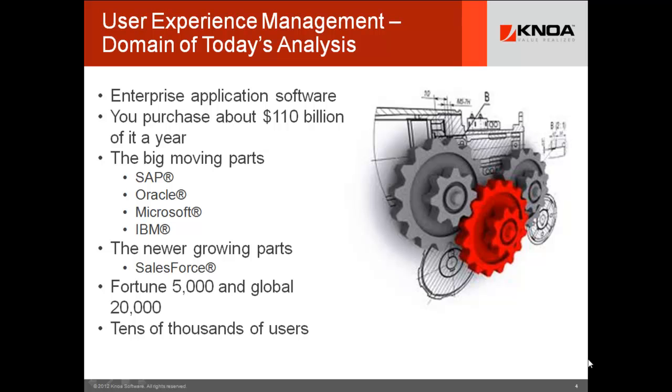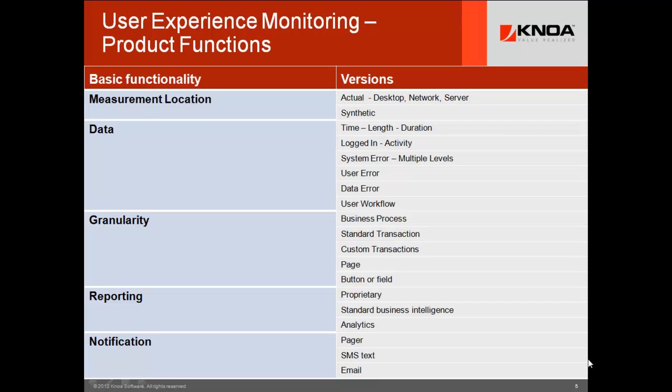These are the people that drive huge ROI out of these technologies. In terms of the basic functions that you should see in user experience monitoring — and you don't see all of these functions in all of the products — what you should see are those that you need from this list to drive your use case and solution set. First, you have to look at where the measurement is coming from: the desktop, the network, the server. Is it actual user data, or is it synthesized by some robot or some process running on a laptop somewhere?